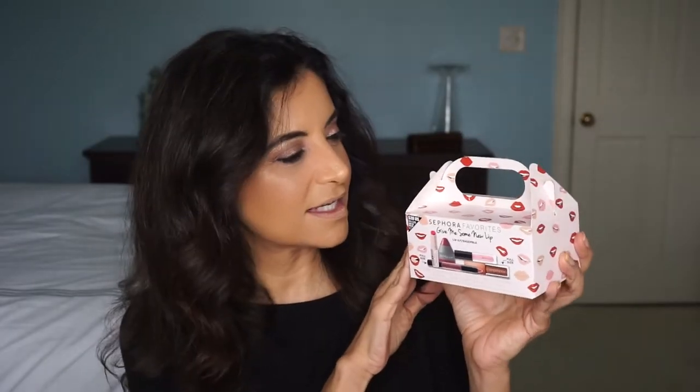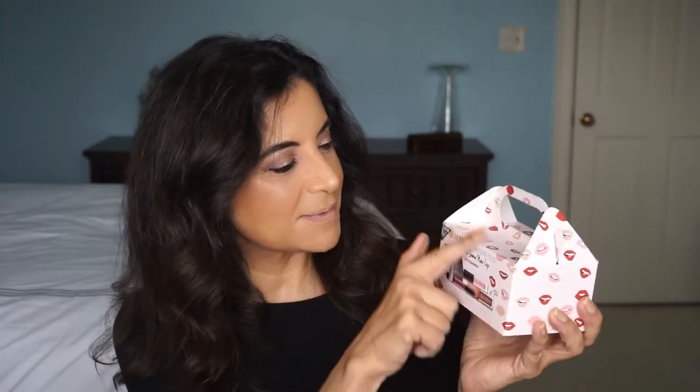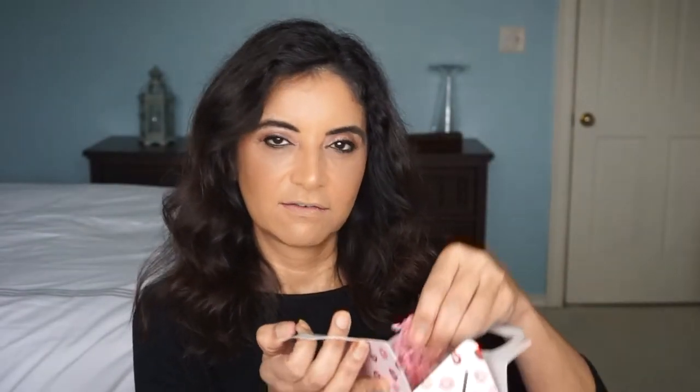It comes in this cute little box — it looks like a little lunchbox. It kind of reminds me of how Chick-fil-A used to have their meals back in the 80s. It comes in a cute little cardboard pink container with lips all over it. You open it up and here are the products, with some frilly pink paper.